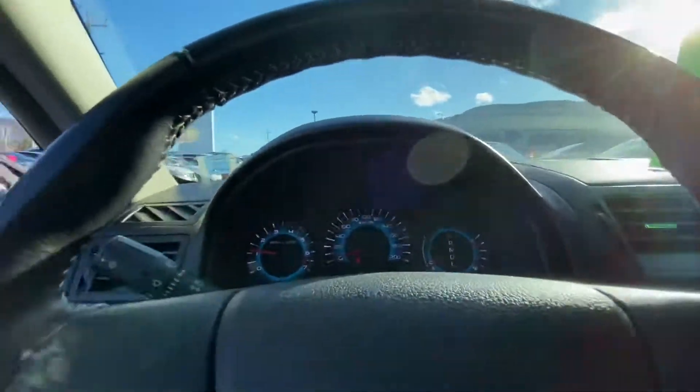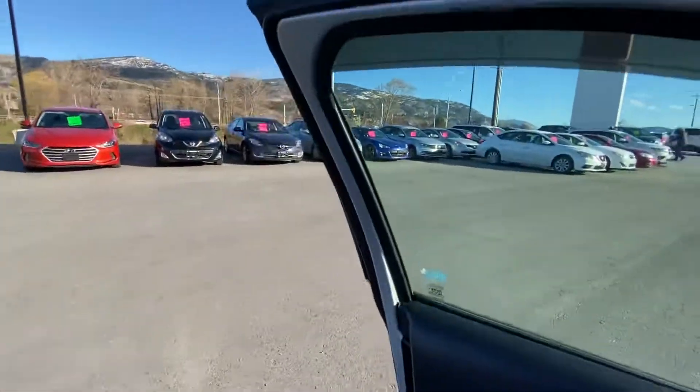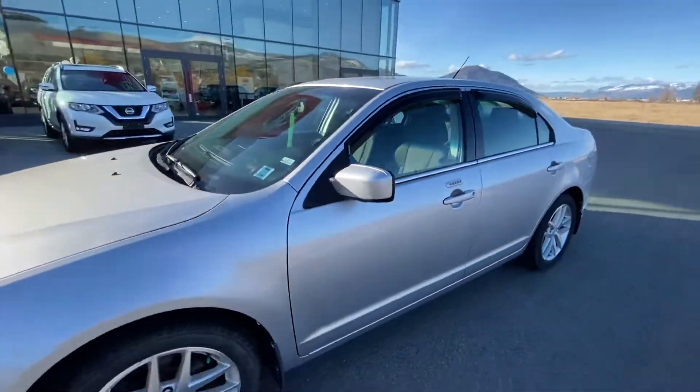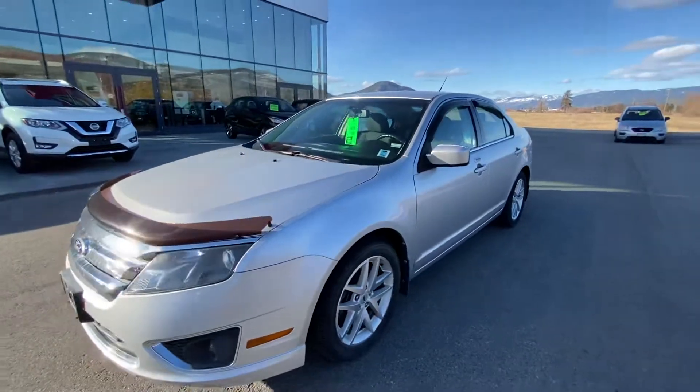Let me know what time works for you to get you down here. Come take a look at this Ford Fusion and go for a test drive. We'd also like to see your PT Cruiser, so let us know what we can do to help. It's Mike Turner here at Penticton Nissan.